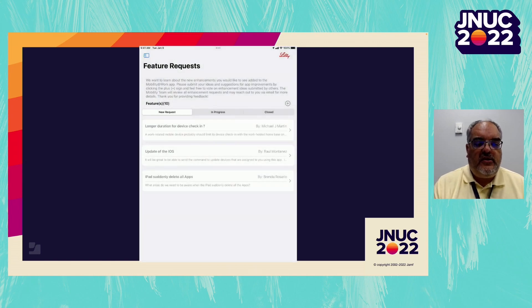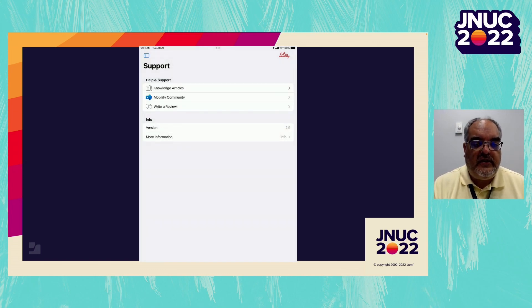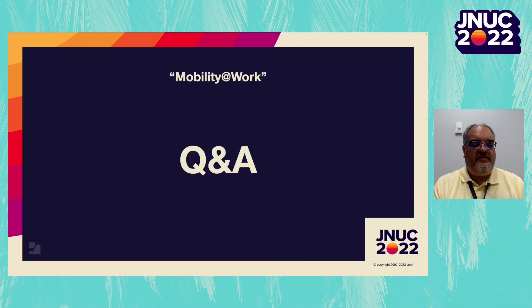Next, we can see the feedback mechanism we provided to end users. If they have suggestions about new features for this application, this is the ability for them to provide that feedback. We can give them the in-progress status and whether or not that feature has been closed. Lastly, we have the support links — knowledge articles that they can link out to, and links out to the mobile community where they can ask questions to the global presence. And lastly, within our service, we have an Easter egg that we provide to certain individuals, where we proudly show how many days we have worked without an iOS update.